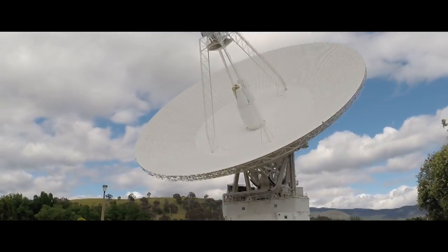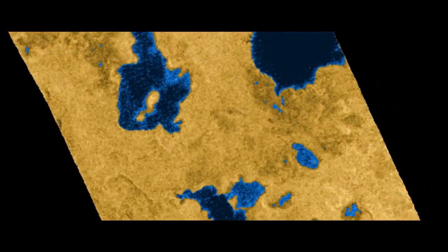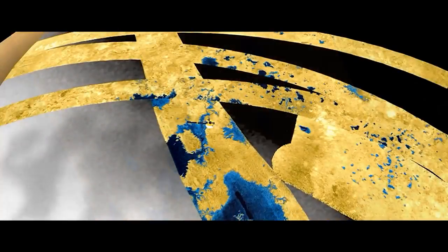After everybody started getting their science, the beauty of what I saw in Cassini was they started collaborating with each other and saying, I have a picture of this part of Titan, what does your picture look like?